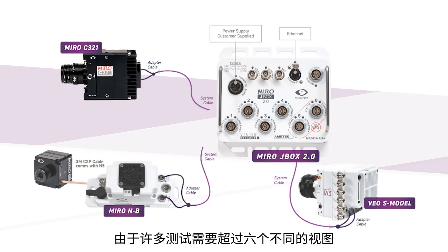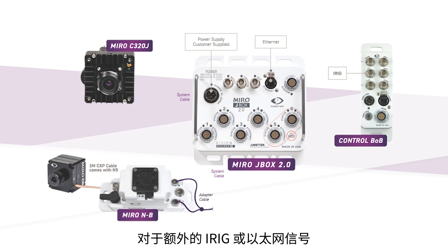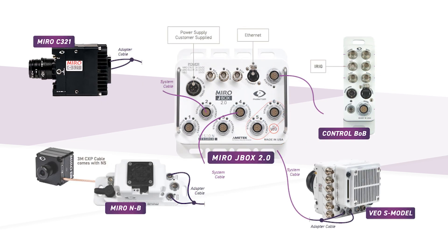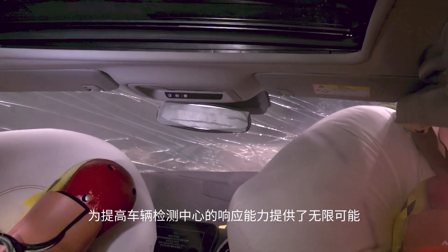Because many tests require more than six views, the Miro Junction Box can even be daisy chained with short cable connections. For additional signals like IRIG or Ethernet, the box connects via the same rugged cable up to 50 meters away. The versatility of the Phantom multi-camera setup provides endless possibilities to boost vehicle test center responsiveness.